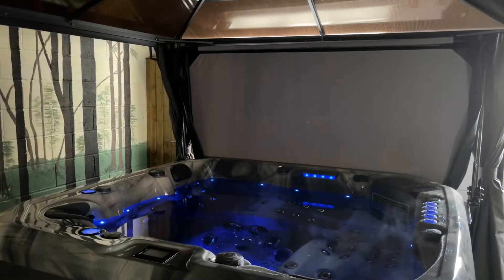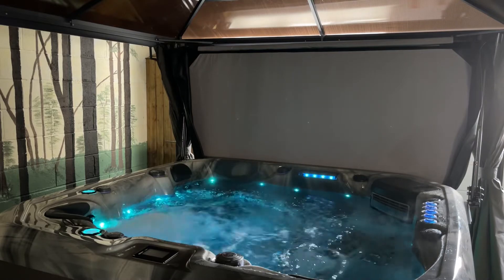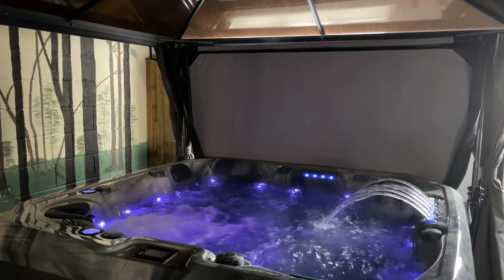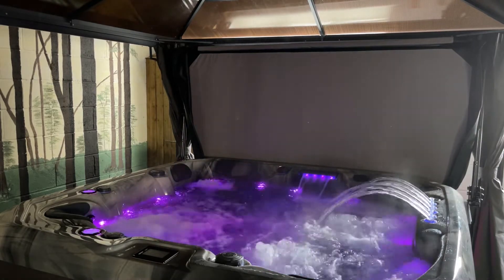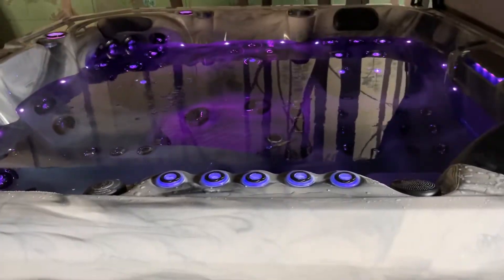Let's take a moment to appreciate the Bar Stallona by Platinum Spas. This hard-wired 32-amp, five-seater, dual-lounger spa is our most powerful, with three pumps servicing 86 rotational and directional jets.